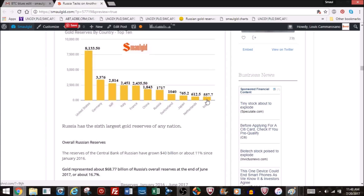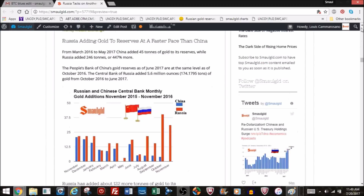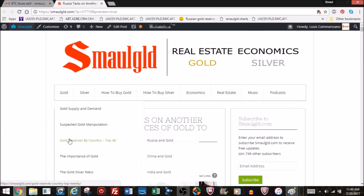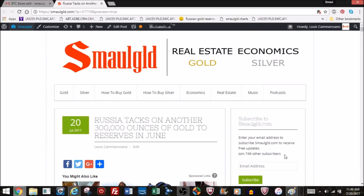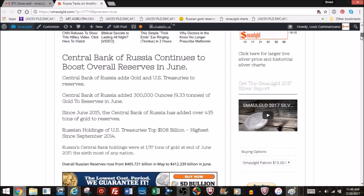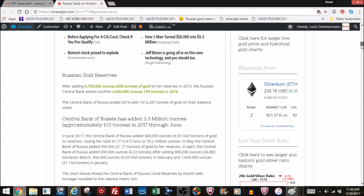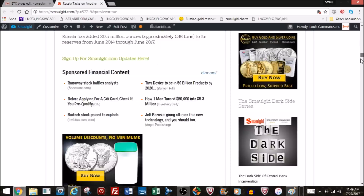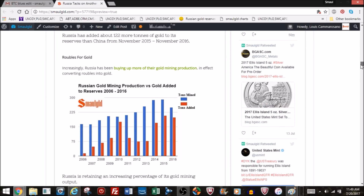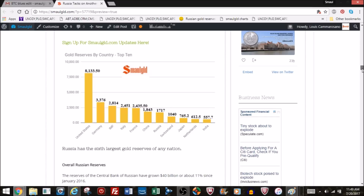If you want to see the full 40 countries, I chart all of them on the SmallGold page under 'gold reserves by country' — I update it as the numbers come out. You can also check out prior Russian, Chinese, and Indian gold numbers on a monthly basis. If you want this content sent to you, fill in your email at the top of SmallGold. I send the Russian monthly report and a week-in-review. At this pace, Russia will probably catch China's People's Bank of China holdings sometime next year.